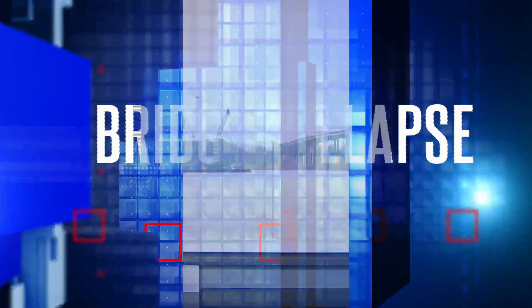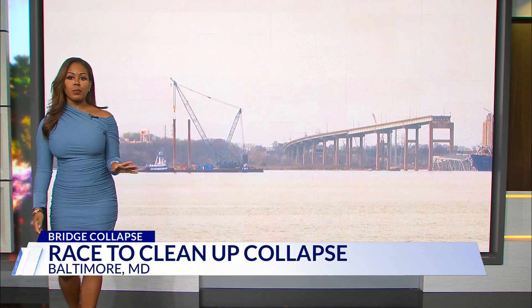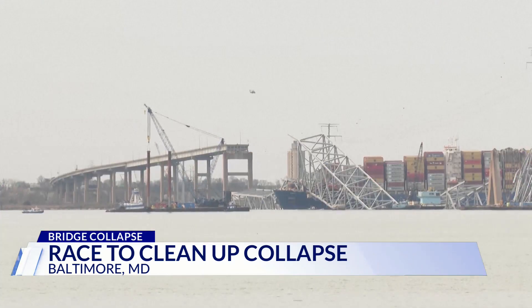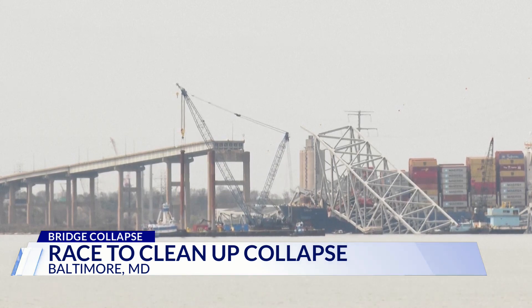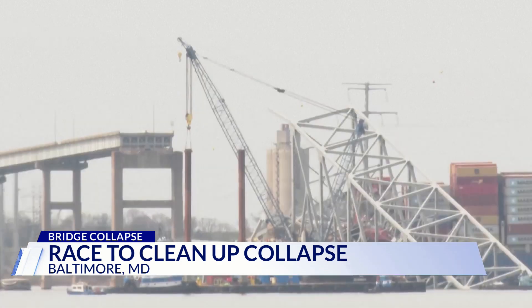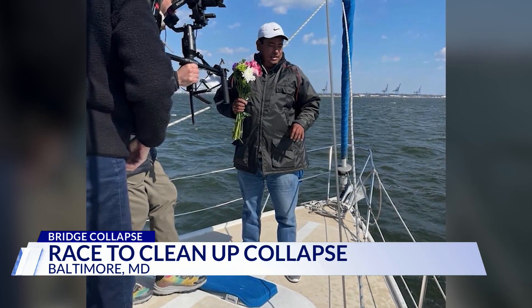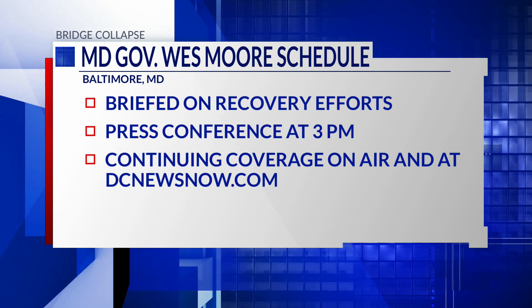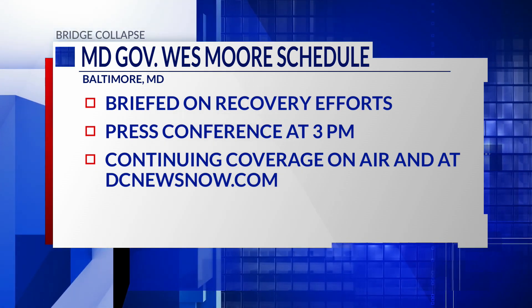Continuing our coverage of Baltimore's bridge collapse — officials say they are now preparing to create a temporary alternate channel for essential boats to use the waterway. Crews are also working to stabilize the site so divers can search for missing workers, who are all presumed dead. Over the weekend, teams of engineers began to remove the first section of twisted steel from the collapsed Francis Scott Key Bridge. Officials also say pressure on an underwater natural gas pipeline has eased, but they're asking the public to report any debris they might see. Maryland Governor Wes Moore is set to be briefed on the bridge recovery efforts today at 3 p.m., holding a press conference in Baltimore to update the public on progress.